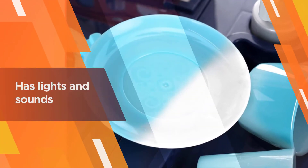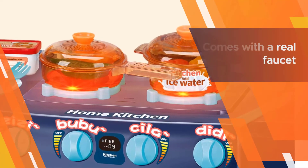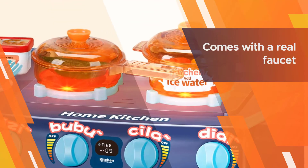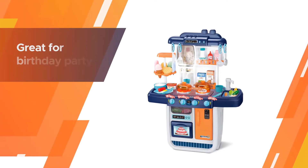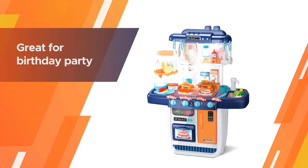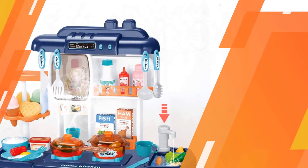The stove has lights and sounds, and the sink even runs water. There are also accessories like colorful fruits, veggies, and utensils. The kitchen playset comes with a real faucet — water can be drawn through the tap, and vegetables and cutlery can be washed in the sink.